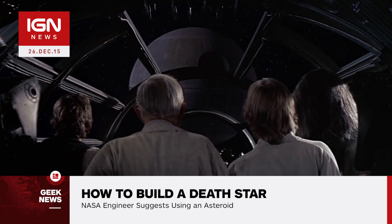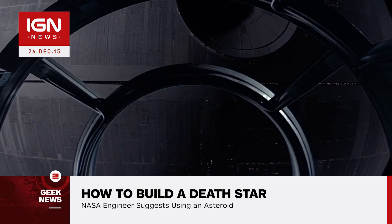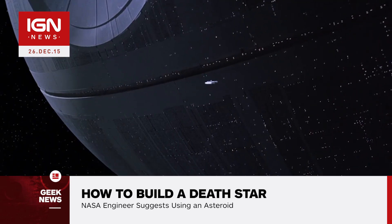Instead, one should be built using an asteroid. An already existing asteroid would provide all the building blocks you would need to build your very own Death Star, says Muirhead. These building blocks include metals, organic compounds, and water.